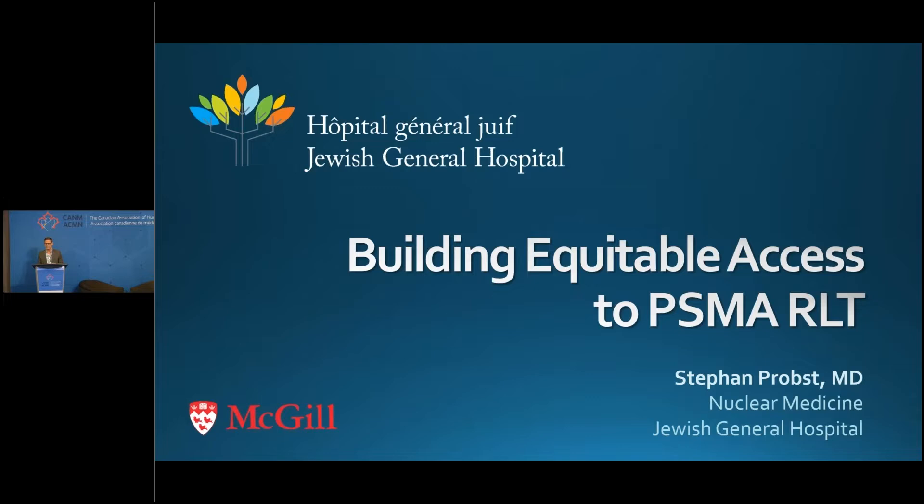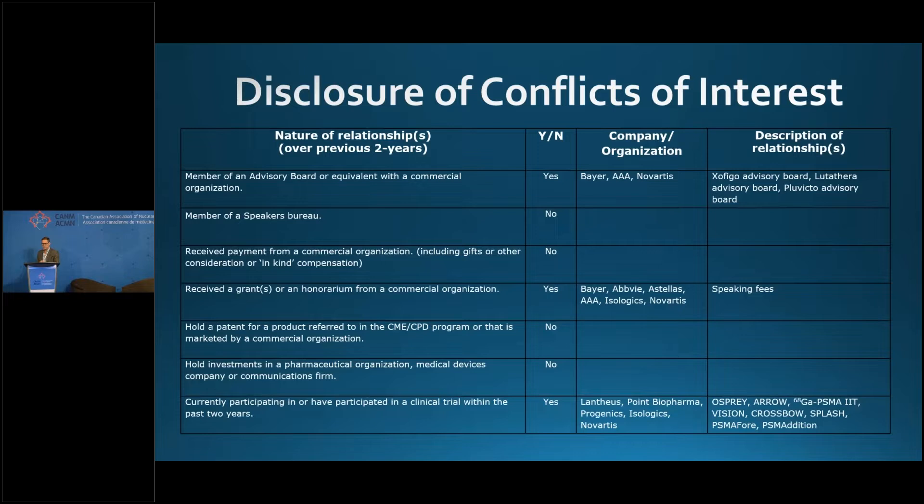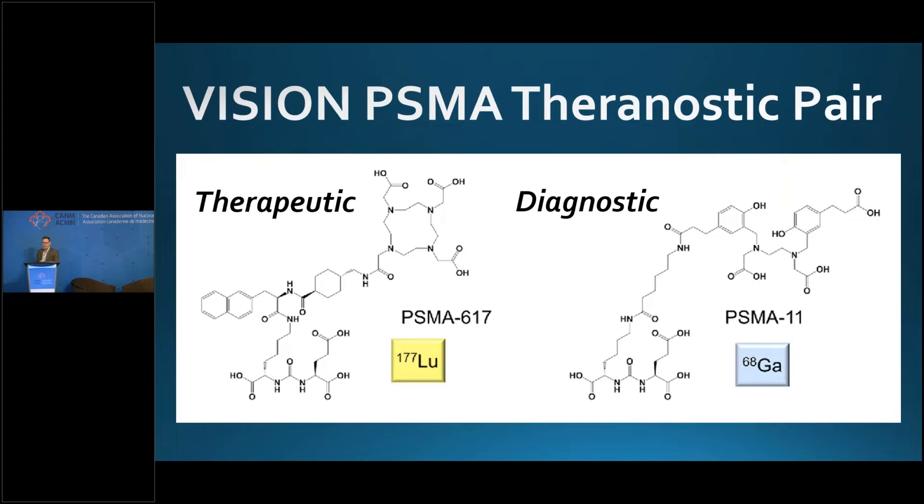Building equitable access to PSMA radioligand therapy is definitely going to be challenging. These are my disclosures of conflicts of interest — you'll see that AAA and Novartis are on that list.